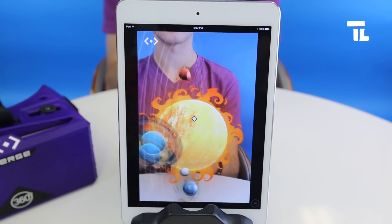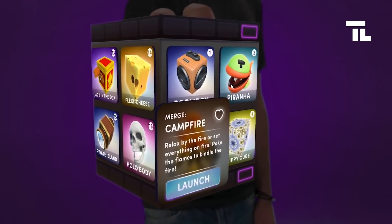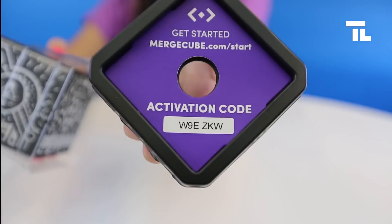I think this is a really great little educational product. I can see many uses for it. It's also got an open platform, so anyone can create apps for the Merge Cube. Pretty cool.